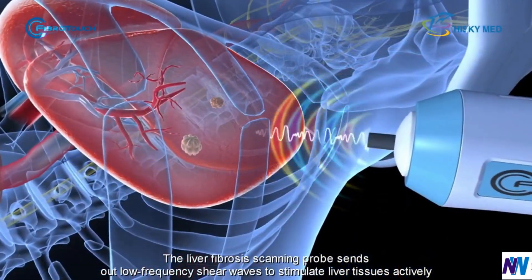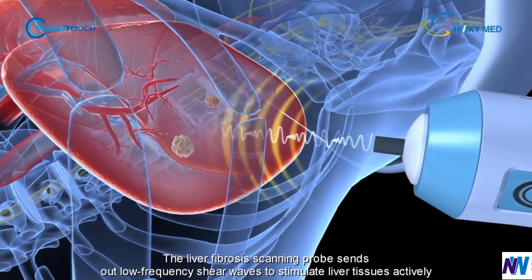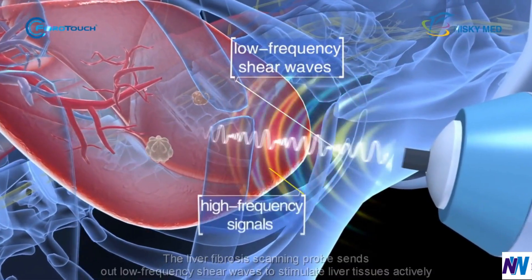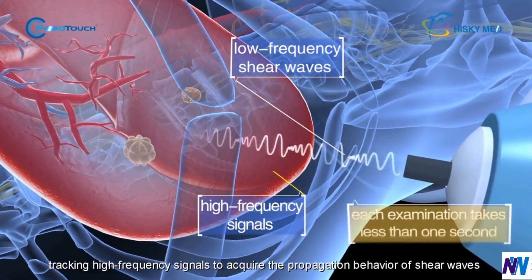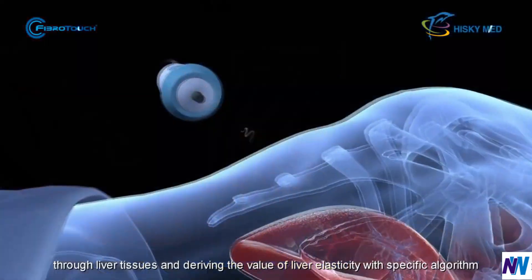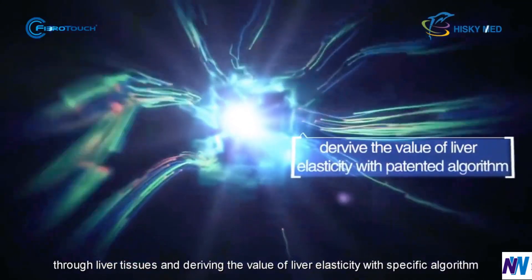The liver fibrosis scanning probe sends out low-frequency shear waves to stimulate liver tissues actively, tracking high-frequency signals to acquire the propagation behavior of shear waves through liver tissues and deriving the value of liver elasticity.